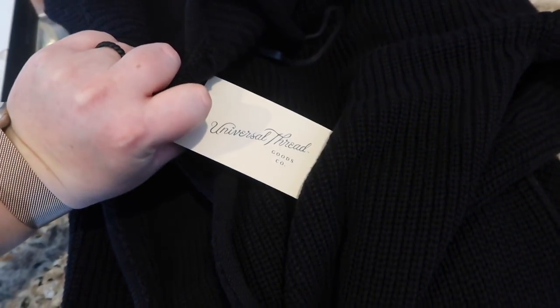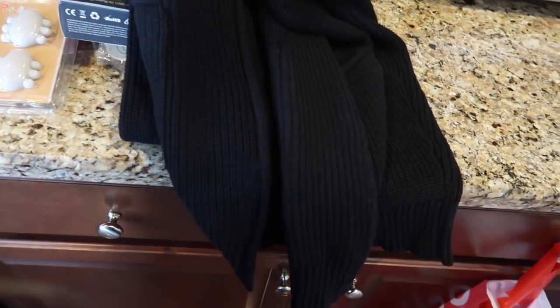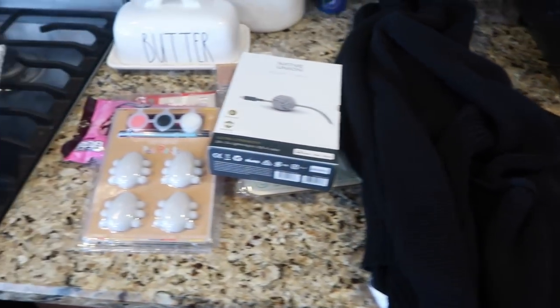Then I was looking for a black cardigan for the hospital because mine has a hole in it. This one is Universal Thread — it's kind of hard to show you guys, but it looks so cute on. It has pockets, it's not super heavy, and I got a bigger size so it covers my butt. I really like it.